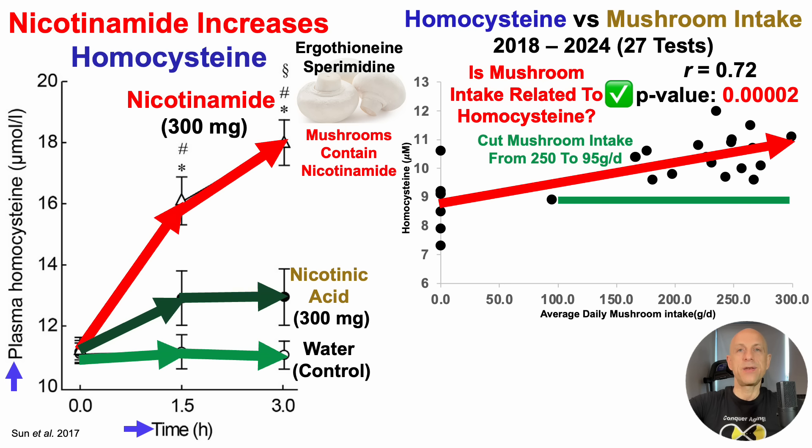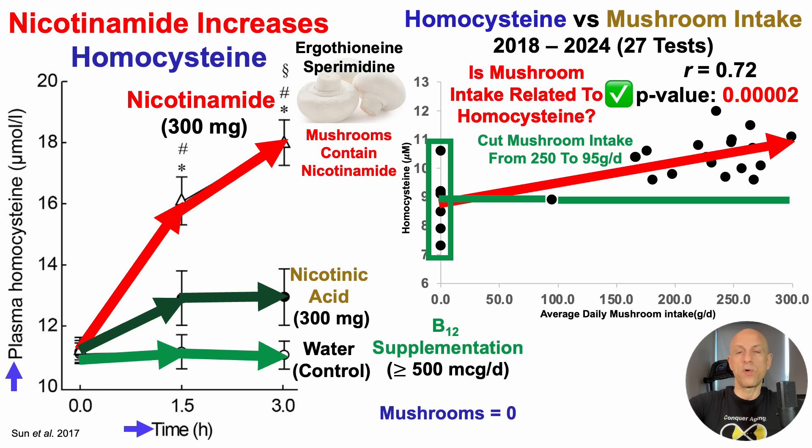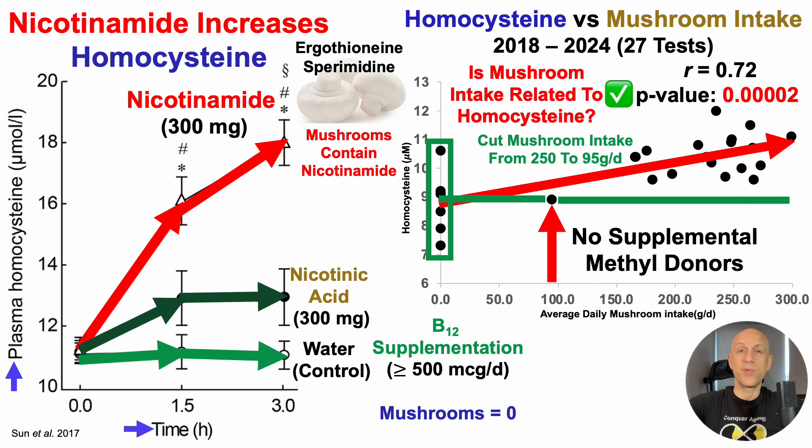To test that correlation, I cut mushroom intake from test four to test five from 250 grams per day to 95 grams per day. That data point looks like an outlier — no other homocysteine data in conjunction with mushroom intake has been in that ballpark; it's lower. That 8.9 micromolar value corresponds to this test where I cut mushroom intake, and it's in the same ballpark as the lower values I was only able to obtain previously with high-dose vitamin B12 — greater than 500 micrograms per day — and zero mushrooms. So the mushroom cut suggests I might be able to get a homocysteine reduction comparable to taking methyl donors, without supplementing any methyl donors.